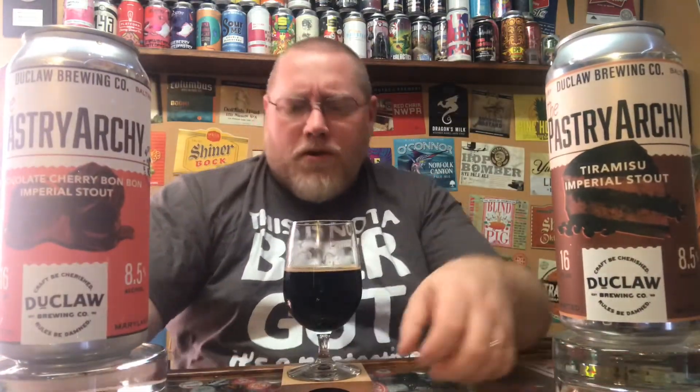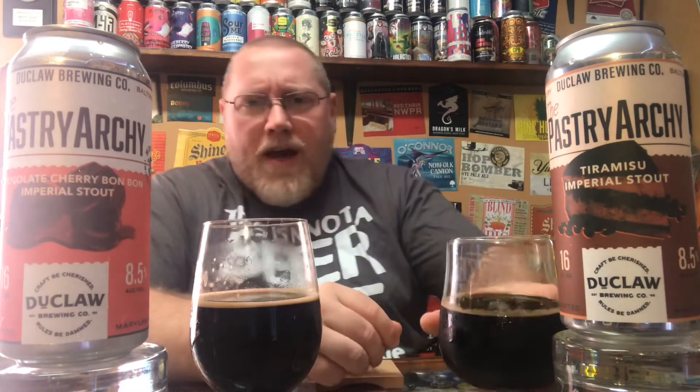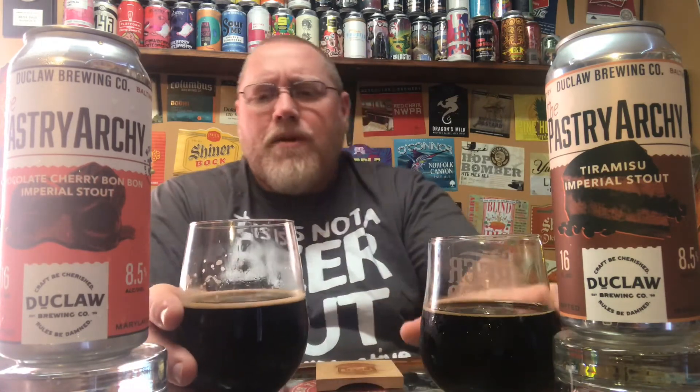For scoring, I'm going to go just slightly above a four — a 4.15 out of five. I would definitely drink either one of these two anytime they're available. The tiramisu I gave a four out of five; this one I'm giving a 4.15 because I do believe I like it a little bit better.